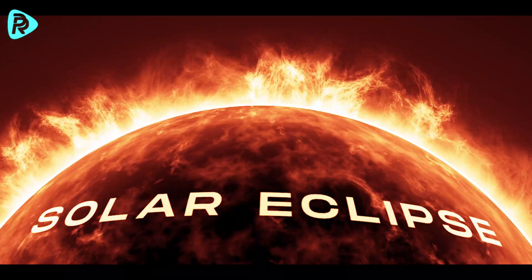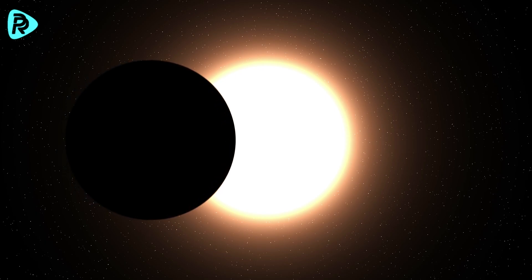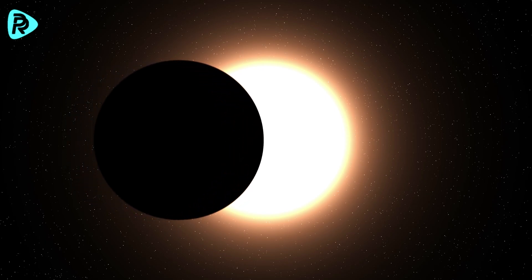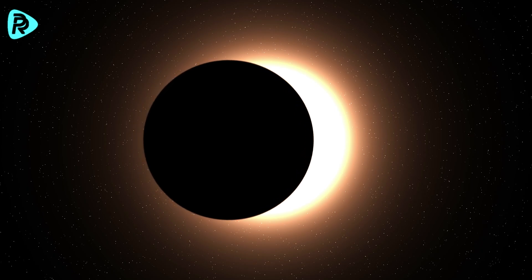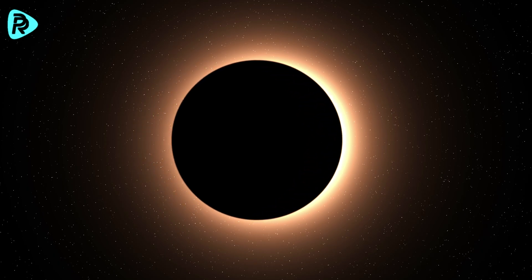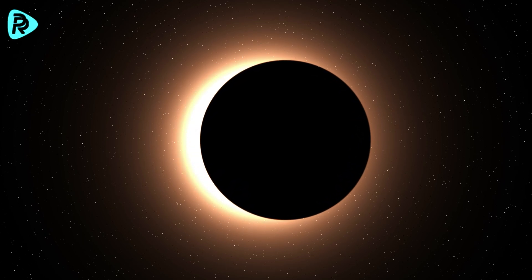So what is a total solar eclipse? This event occurs when the moon passes between the sun and earth. In this scenario, the moon completely covers the sun, creating a striking darkness observable in certain regions of earth. During a total solar eclipse, the sky dramatically transforms.